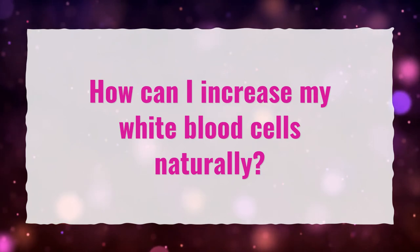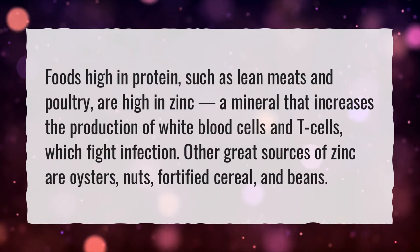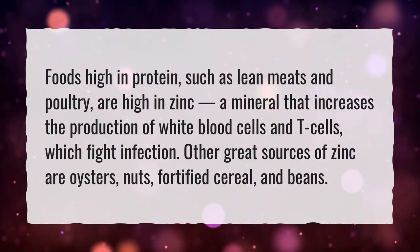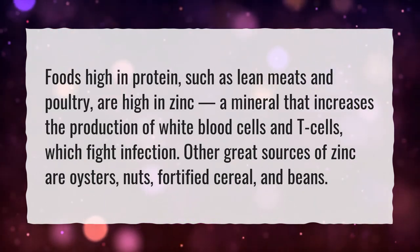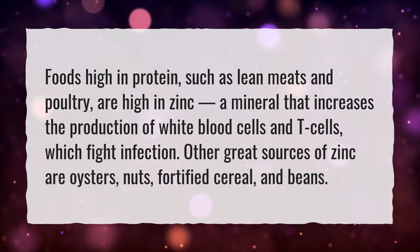How can I increase my white blood cells naturally? Foods high in protein, such as lean meats and poultry, are high in zinc — a mineral that increases the production of white blood cells and T-cells, which fight infection. Other great sources of zinc are oysters, nuts, fortified cereal, and beans.